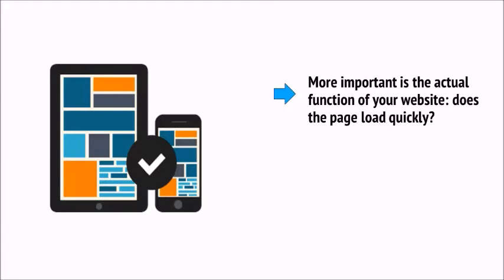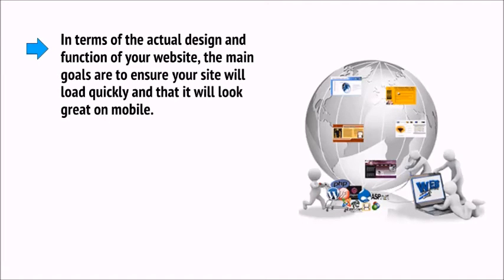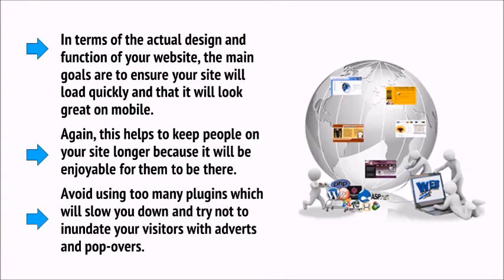The next element of on-page optimization is the site design itself. Using breadcrumbs can help a lot, as can using alt tags for your images so Google knows what they are. More important is the actual function of your website — does the page load quickly? Is it mobile friendly? Mobile friendliness in particular is something you absolutely cannot ignore today. The main goals are to ensure that your site will load quickly and that it will look great on mobile. Avoid using too many plugins which will slow you down, and try not to inundate your visitors with adverts and popovers.